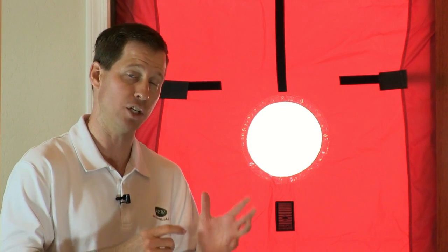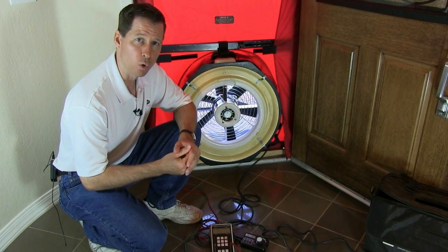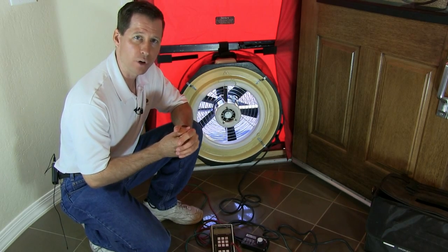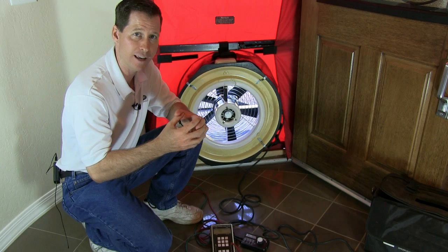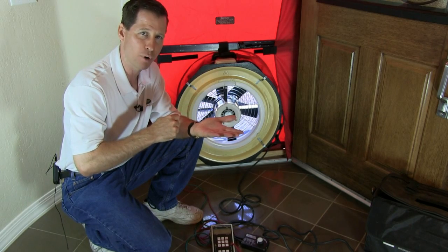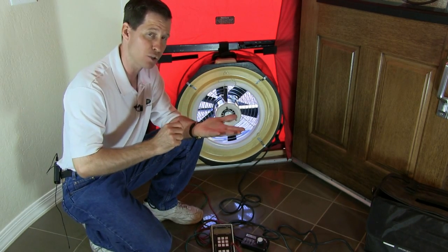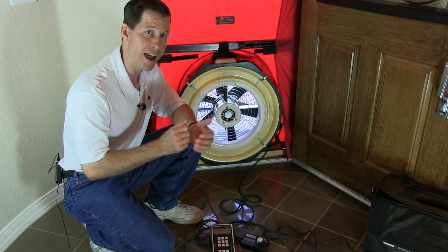Let me take a minute and we'll actually run the test so you can see what the digital gauge looks like and how the fan works. When we run the blower door, what we're trying to do is depressurize the house — suck the air out and keep running the fan faster and faster until we get the house to a negative 50 pascals. A pascal is a very small pressure. In fact, a post-it note set on your hand puts one pascal of pressure on your hand, so imagine a stack of 50 post-it notes — that's how small the pressure is we use to calculate flow from inside to outside.